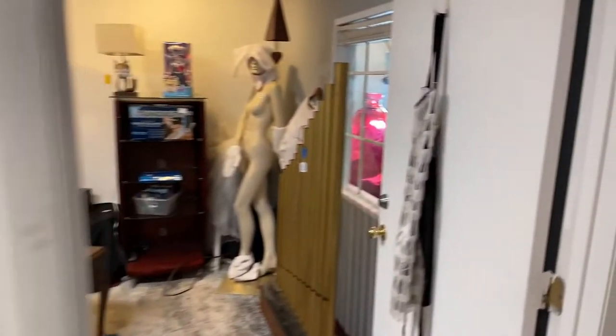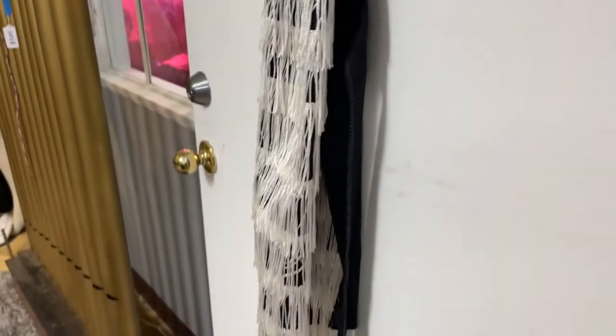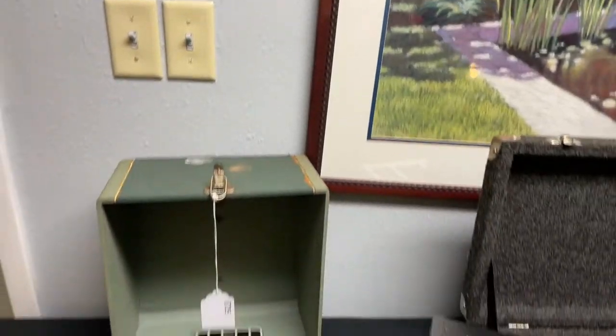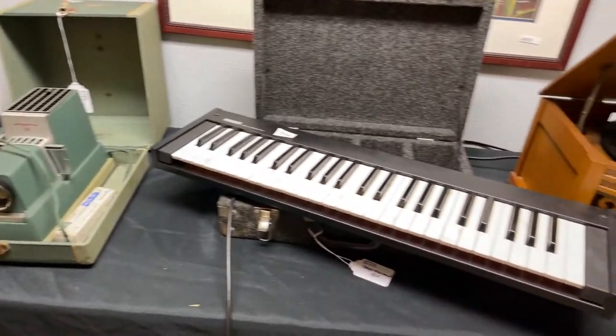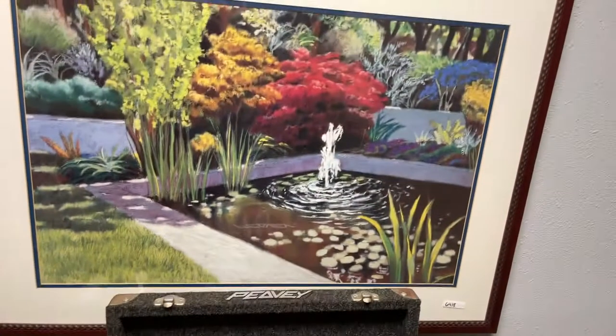We have Betsy's workout fit. Bev said Betsy's got to wear that to work from here on out — Betsy's probably blushing right now. Hey, it was Bev's idea. We've got this gorgeous old Argus projector. We have a Yamaha keyboard. We have a really nice road case behind that, some great artwork.